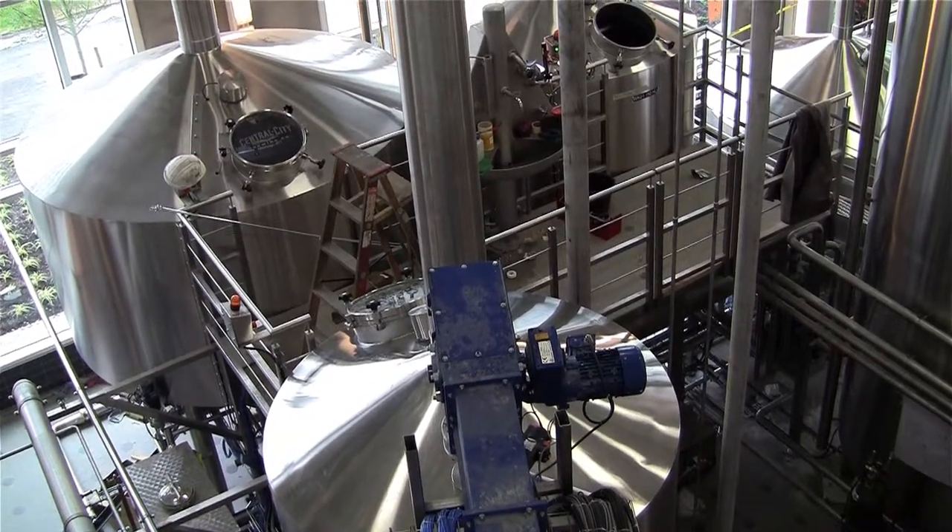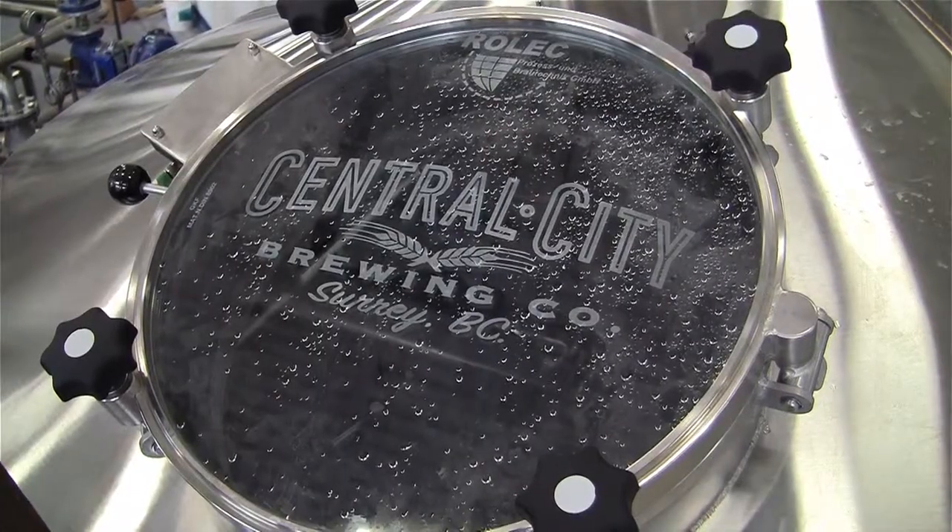You can see from the back here you've got grain coming in through the silos that you've seen out front of the building. They get mashed in here — that's the first step in the brewing process.